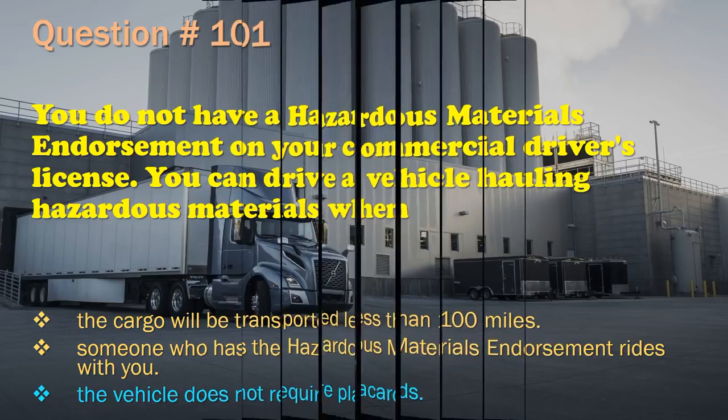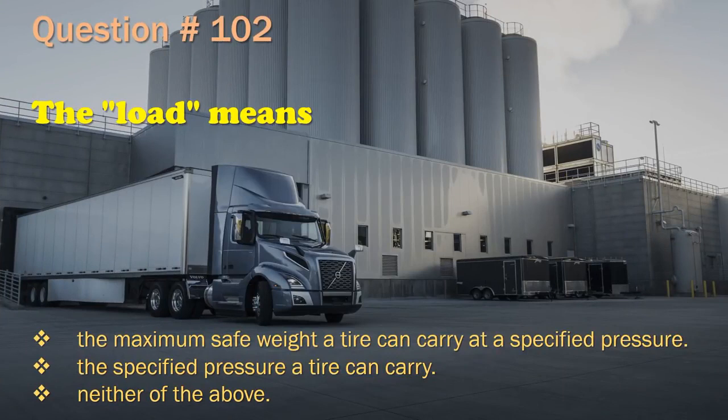Question 102: The load rating means the maximum safe weight a tire can carry at a specified pressure.